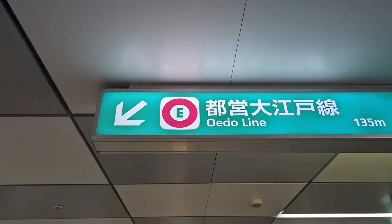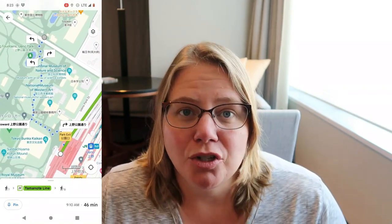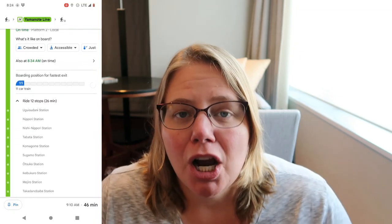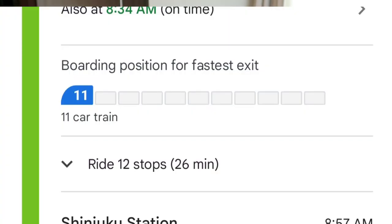Getting around Tokyo on the subway — it is a very complex and large system, but it's very clearly labeled. The lines have colors and letters, and the stops have numbers, so it's easy to follow where you are and where you need to go. There are plenty of maps throughout the stations, the kiosks have an English button, and if you have Wi-Fi, Google Maps does a phenomenal job showing you how to get from one place to another, including which train to take, what letter and number combination to look for, and what stop number.